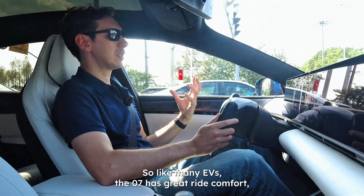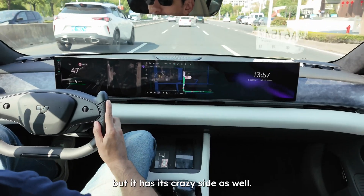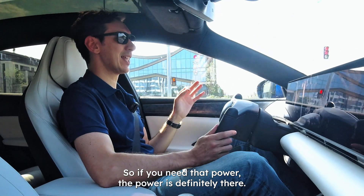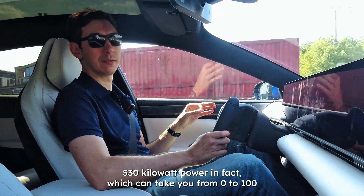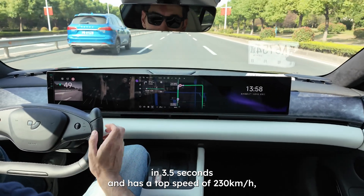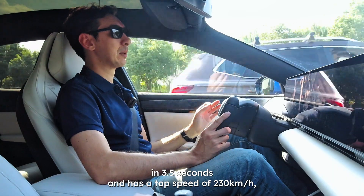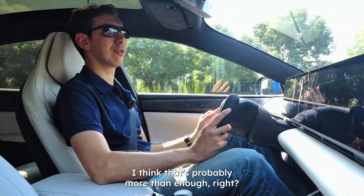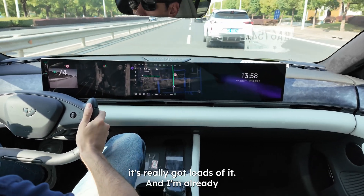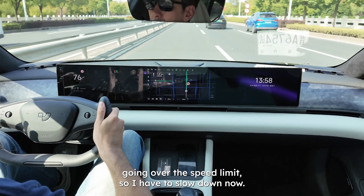Like many EVs, the 07 has great ride comfort, but it has its crazy side as well. When you need that power, the power is definitely there — 530 kilowatts of it, in fact — which can take you from 0 to 100 in 3.5 seconds and has a top speed of 230 kilometers per hour. I think that's probably more than enough. I give it a burst of speed and I'm already over the speed limit, so I have to slow down.